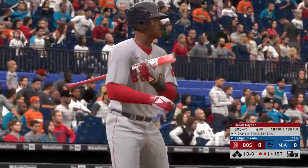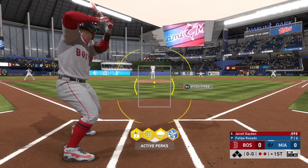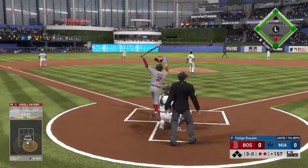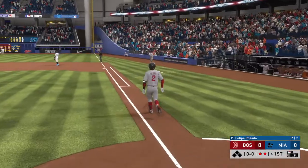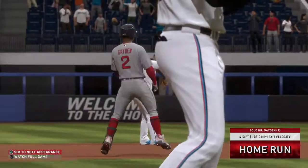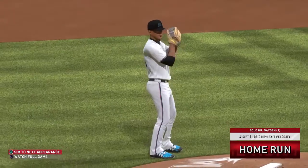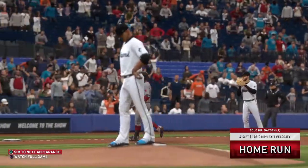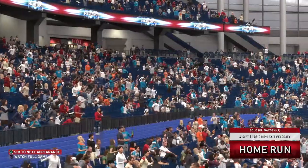Gerald Hayden digging in. First chance for him here in the top of the first with nobody on. And the pitch — get up, get up, get out of here! Gone! Solo shot to right center. Seven home runs for him on the year now. As the Red Sox get the game's first run, it's 1-0.